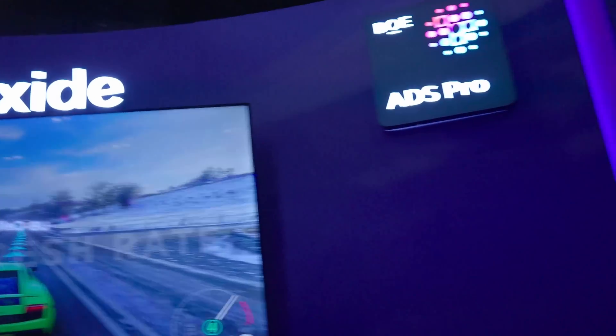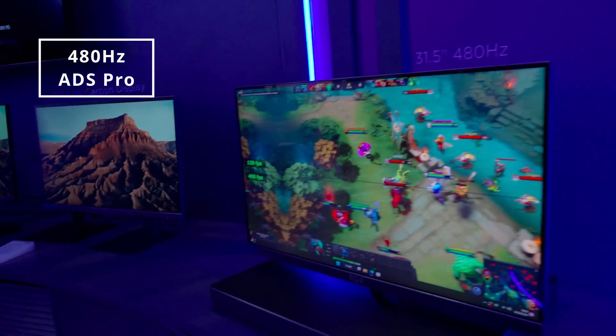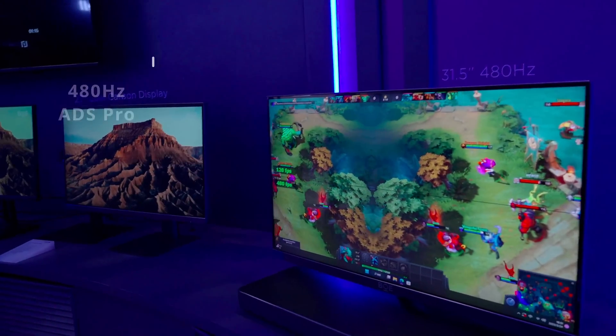BOE did not forget gamers either. With ADS Pro they had a 480Hz monitor — the colors looked great, deep and rich, and contrast looked phenomenal.